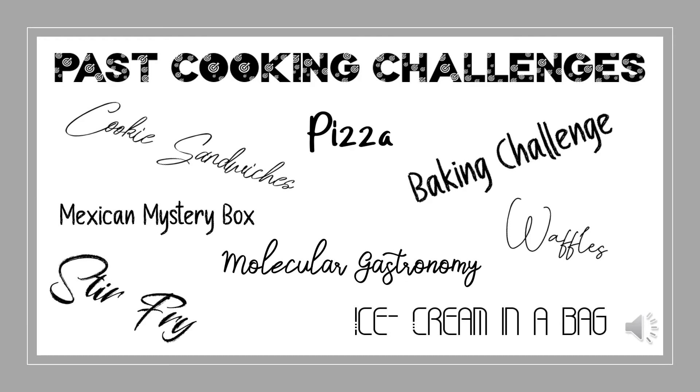Sandwiches, pizza, Mexican stir fry, different baking challenges, waffles, ice cream in a bag, and molecular gastronomy. We are always open to new suggestions, so our only limits are your imagination.